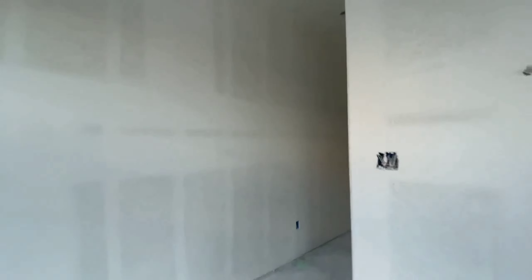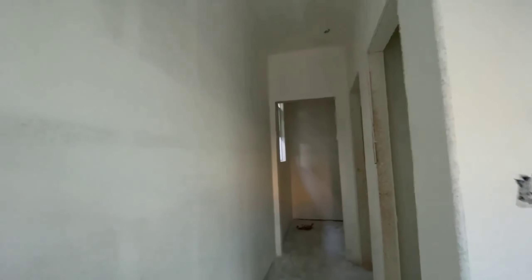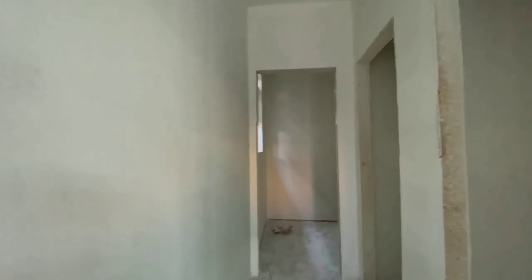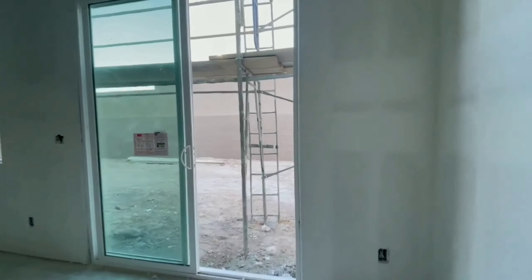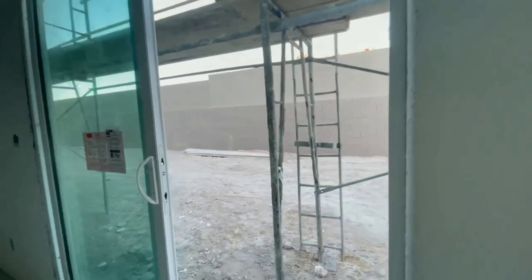Dining, and in here you're gonna have the powder room. It's gonna be the powder room and then it's gonna be a cabinet for jackets or cleaning supplies kept in here. Then it's gonna be the backyard.